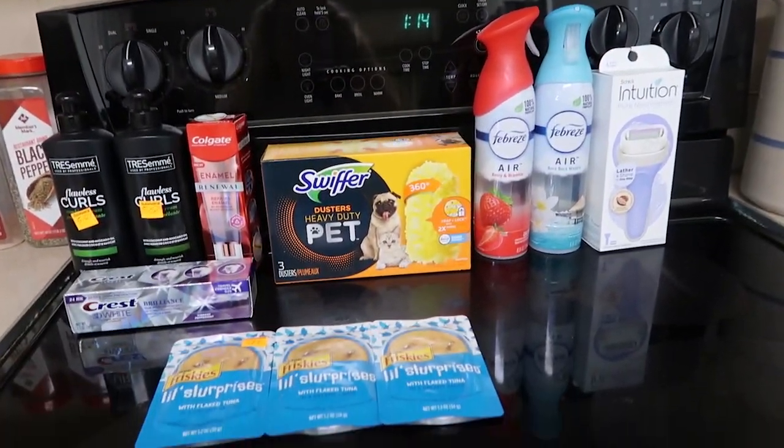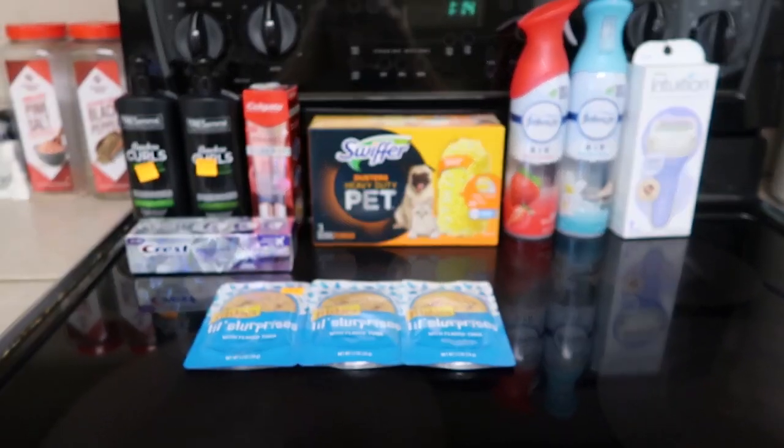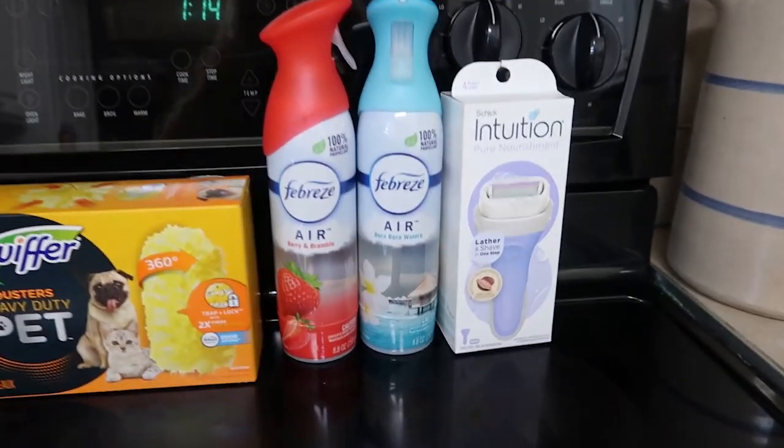Apparently I did not quite understand this sale, but y'all I still got some really good deals. Let me show you what I got at Dollar General this morning. We'll start over here with the regular price stuff.